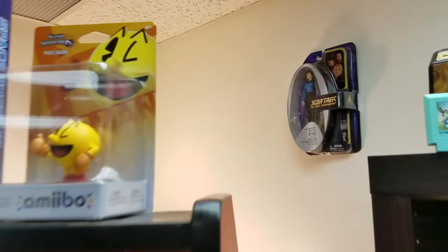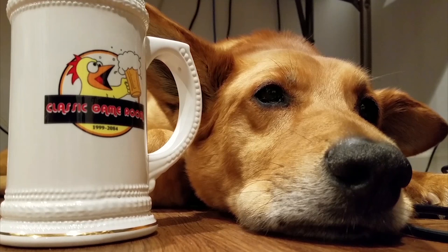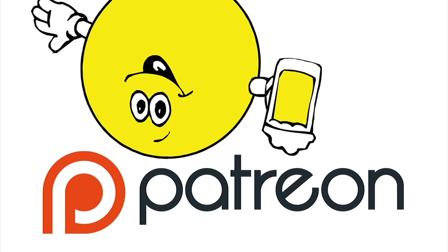Thanks Michael. Get your CGR shirts and glassware at classicgameroom.com. Classic Game Room is brought to you by Magnum Skywolf. CGR is supported by fans on Patreon — thank you.